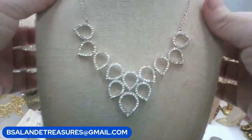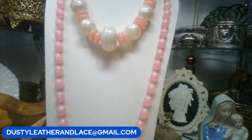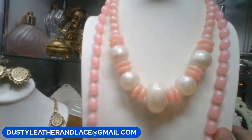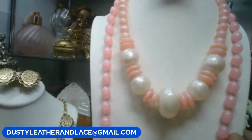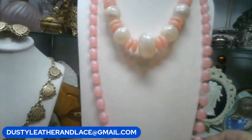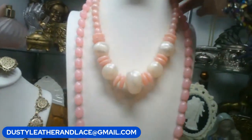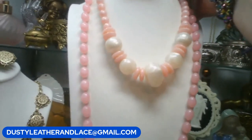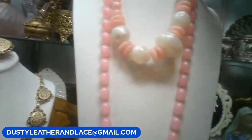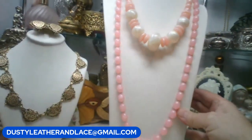These two are acrylic - I'm going to sell them as a set. They're pink and white acrylic, really fun. This one's really long, pretty pink colors. Both of them are vintage; here are their clasps. The set is going to be fourteen dollars. Keyword: 'pink acrylic.'